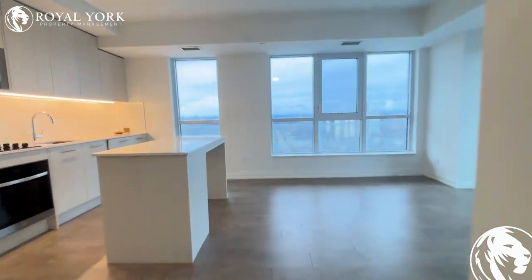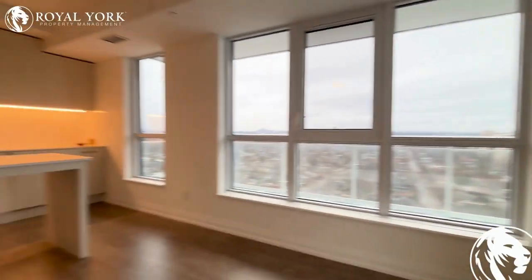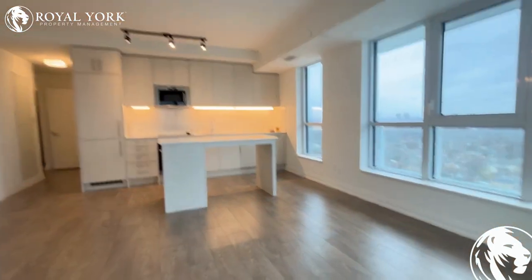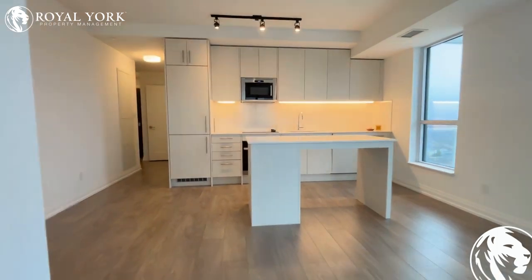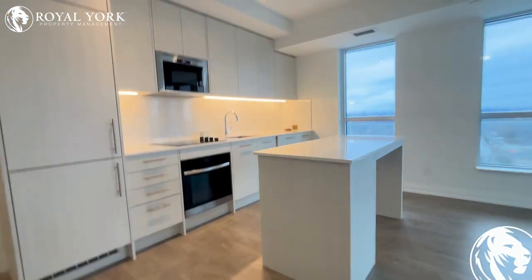If this place looks like it would be a fit for you, we'd love to make it your home. Please give us a call here at Royal York Property Management — we're available 24/7 to take your call. We will book you into a showing and hopefully get you into your new home very soon. Thanks so much and hope to hear from you soon.